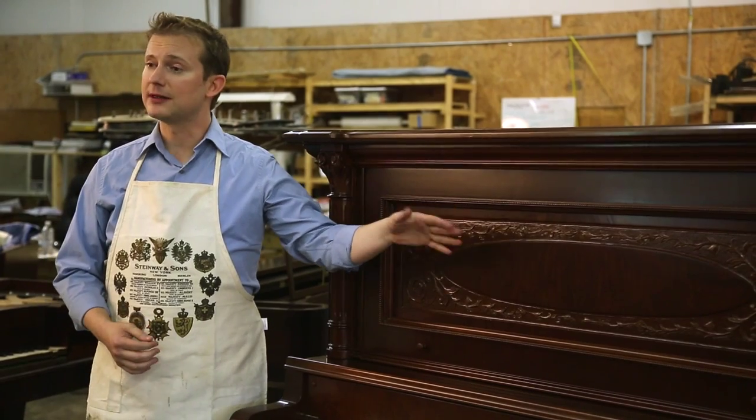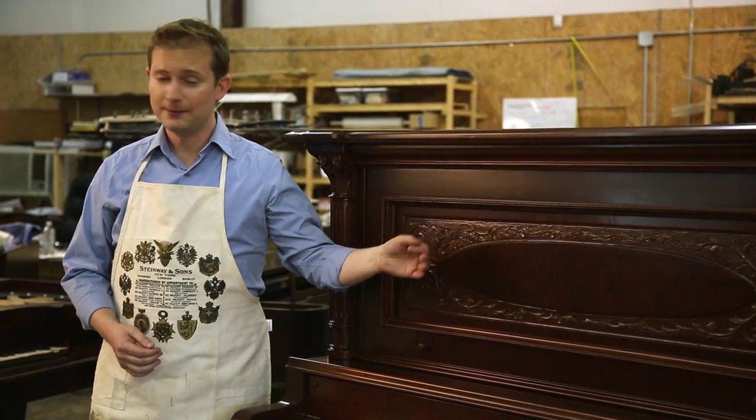Upright pianos built between about 1870 and 1925 were absolutely wonderful pianos. They're often called upright grands because an upright piano like this one has a soundboard and string length equivalent to a full-size grand piano. That's a sound you can't get in a small modern console piano today.